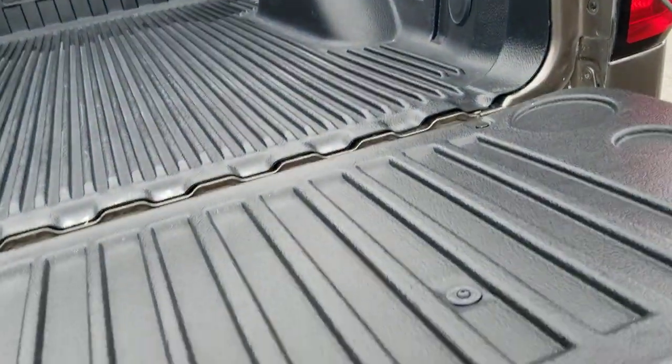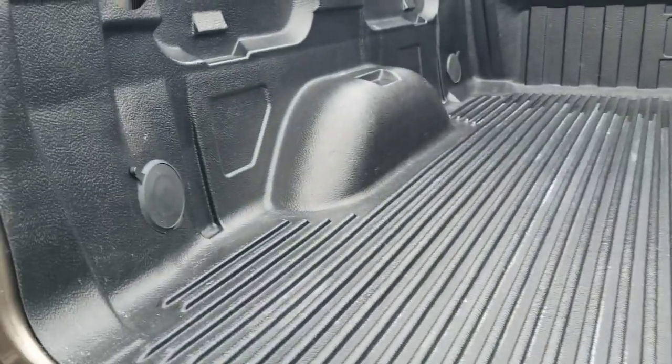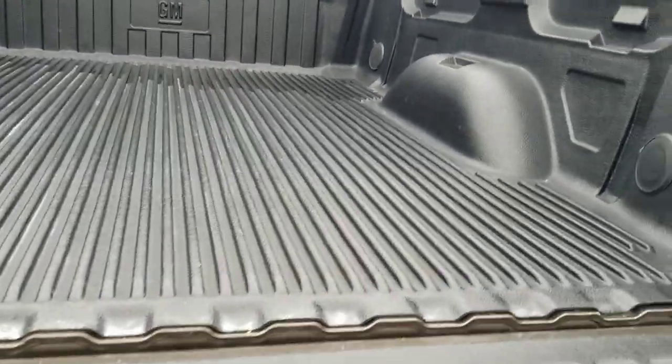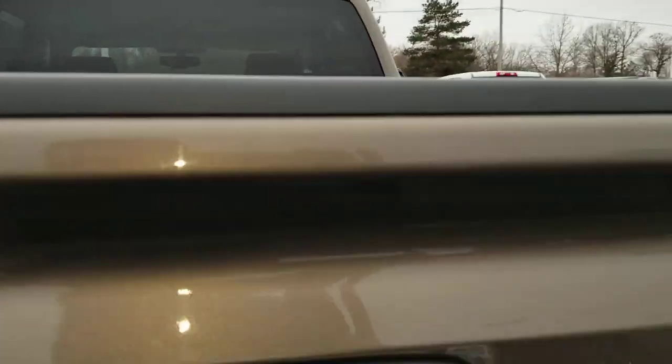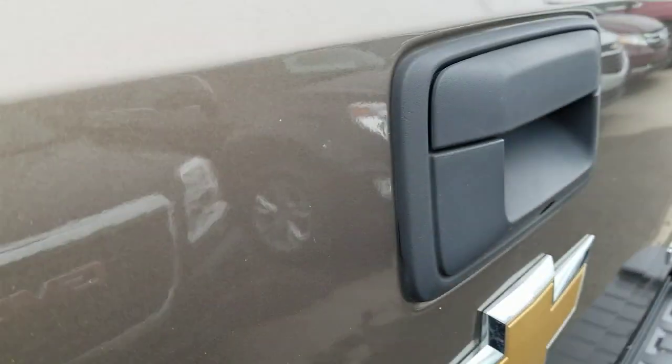Easy lower and lift tailgate — can do that with one hand. It does have a drop-in GM bed liner as well. This is the six and a half foot standard bed. It's got the tie-downs in there as well. There is a little bit of a ding right there, but nothing too crazy.